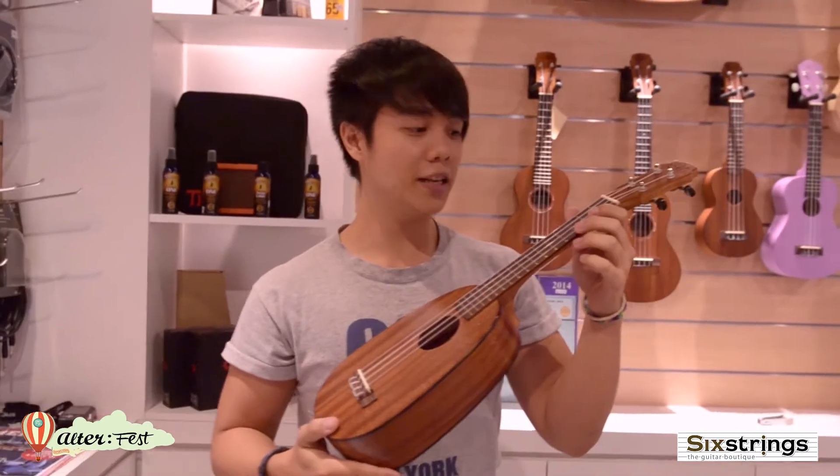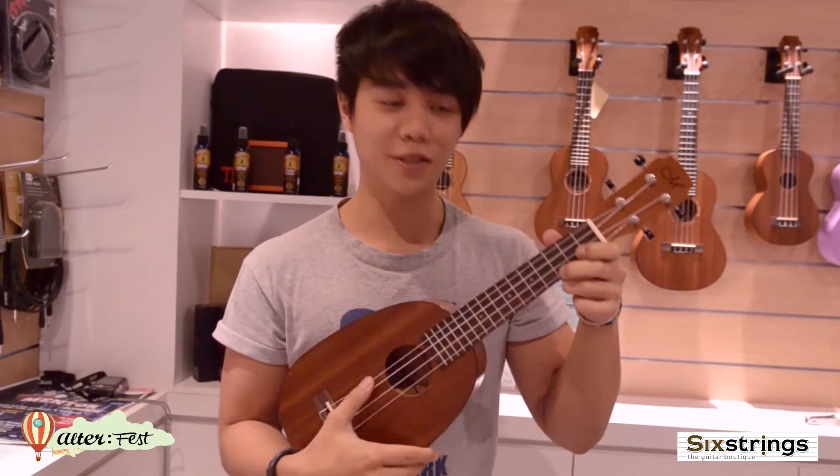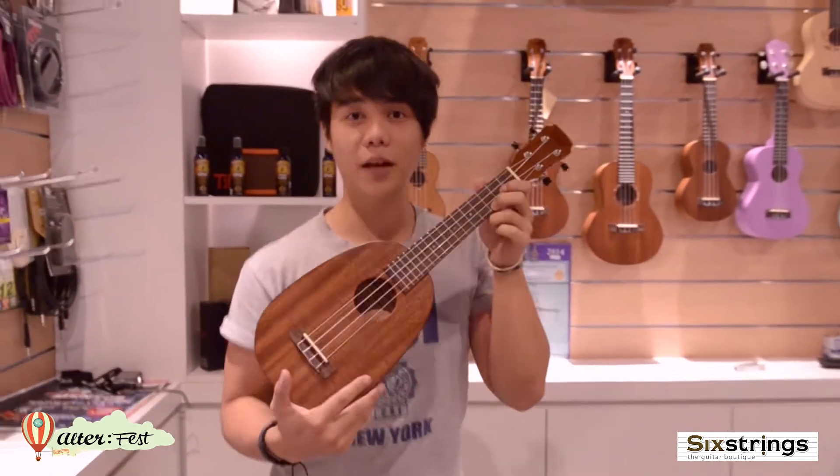Beautiful body. Don't know much about ukuleles, but this sounds pretty damn awesome — really loud, really smooth. Yeah, this is our second prize.